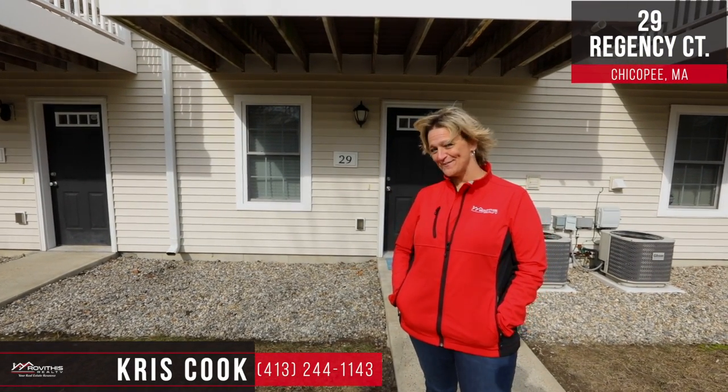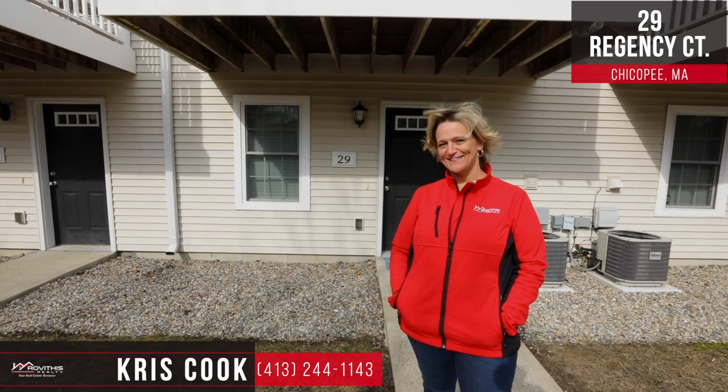Hi guys, it's me, Chris Cook, Robithus Realty, your real estate resource. Welcome to my latest listing here at 29 Regency Court in Chicopee.